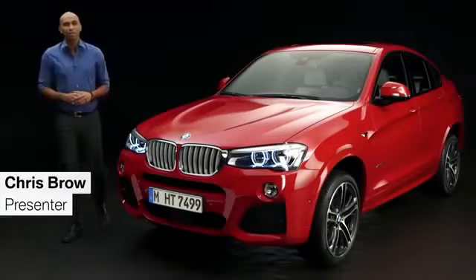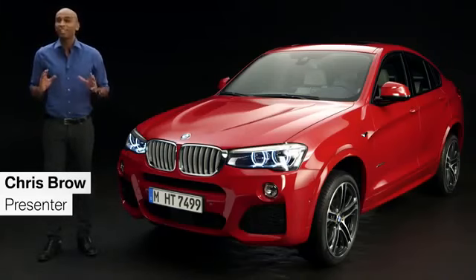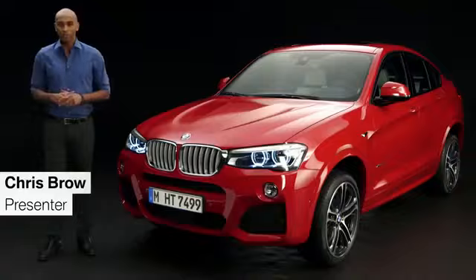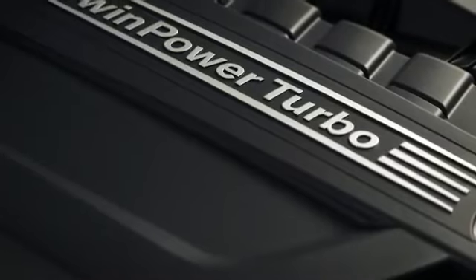This is the first ever BMW X4. And one thing is for sure, you're going to attract a lot of attention no matter where you go. So let's explore this new BMW X Series by taking a closer look at the design, the engines, and let's listen to the sound of this new car.